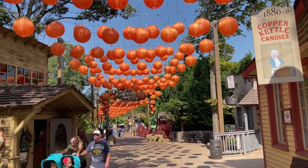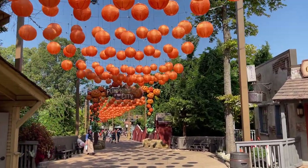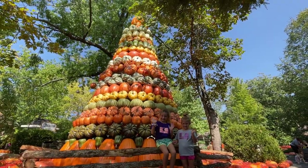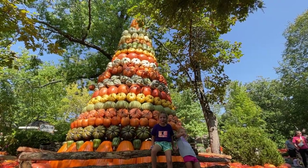All of this is beautiful in itself during the daylight, but just wait until you see this place at night. We will be showing you the nighttime transformation of the park in just a bit, but first let's take you through some of the best daytime features during this festival.